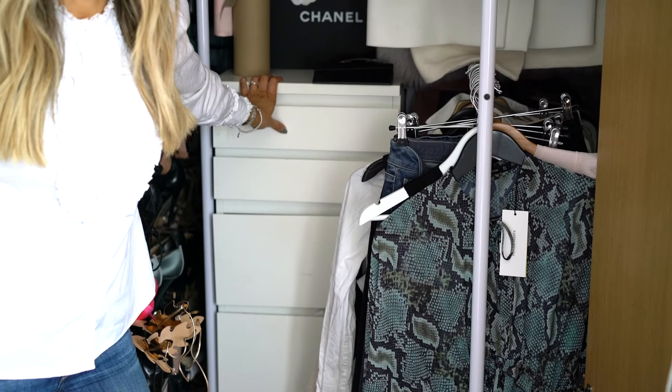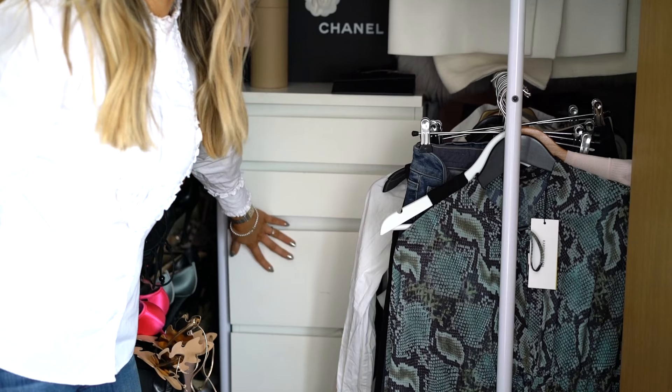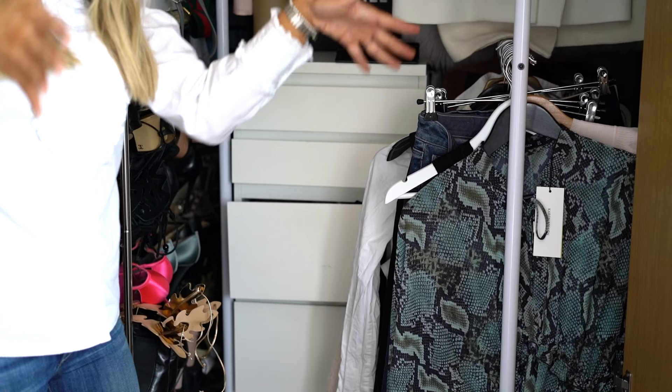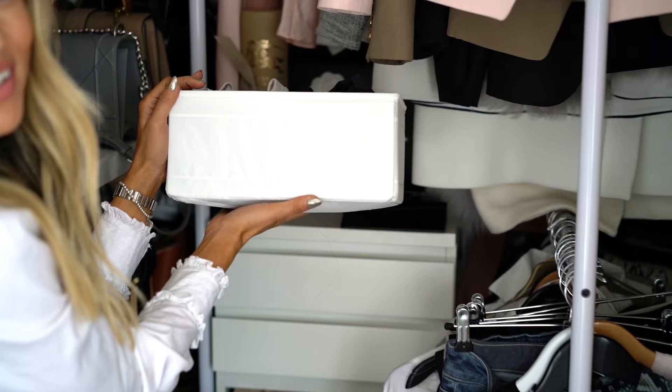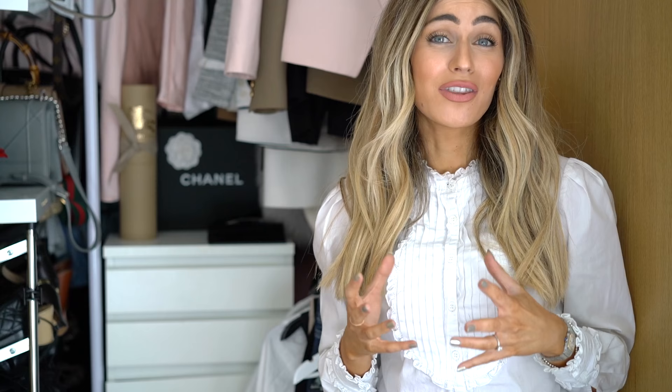Next is my storage unit — most people use this for beauty but I have it in here because it fits, and that's the main thing. I keep all of my underwear in here, separated using those Ikea cube inserts — bras in one section, other things in another. They all fit in nicely and keep everything separate so it's easy to find. Now it's time for the fun part — let's look at my shoes.